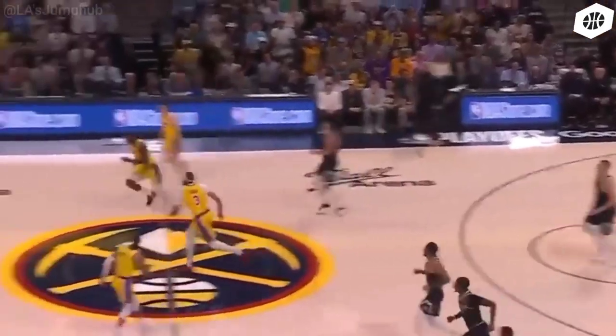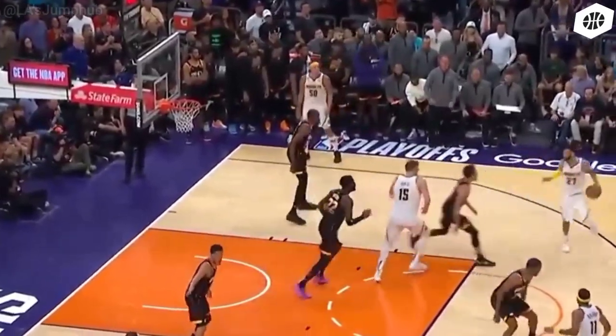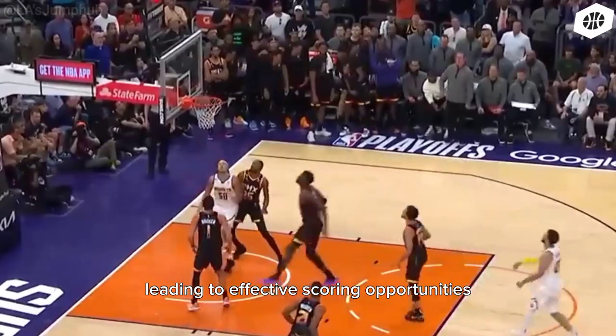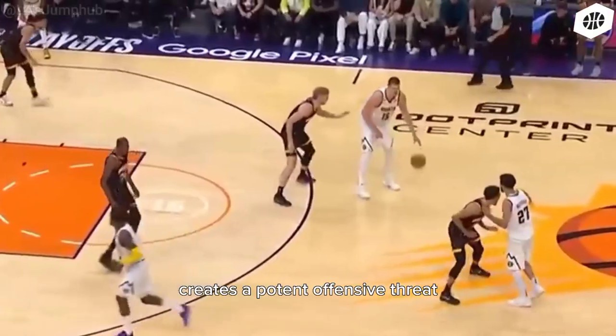Three: two-man game. Murray and Jokic thrive in a two-man game, showcasing their individual skills while complementing each other. Their chemistry allows them to read and react to each other's movements, leading to effective scoring opportunities. Jokic's versatility as a scorer and passer, combined with Murray's scoring ability and shot creation, creates a potent offensive threat.